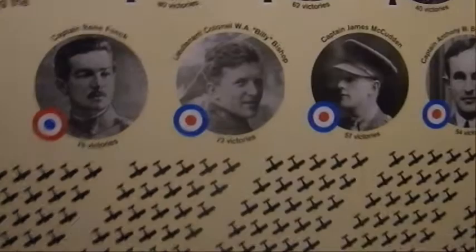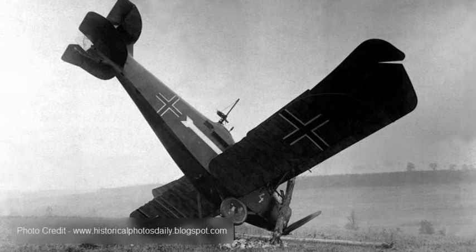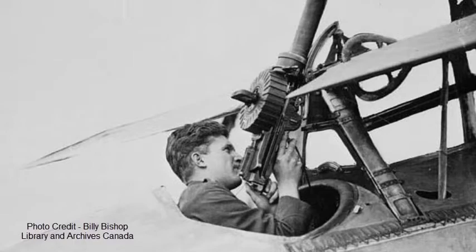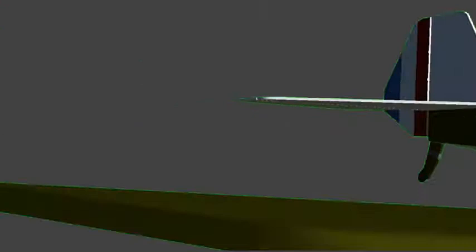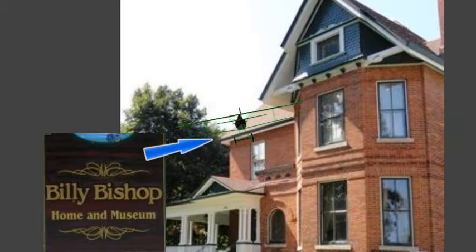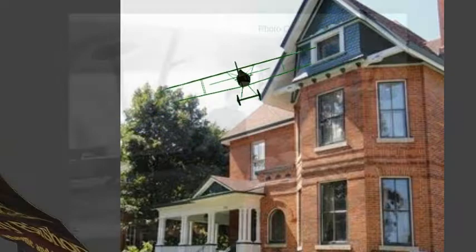Billy Bishop was Canada's top ace and he was also the recipient of the Victoria Cross. He was credited with 72 victories. One of the things with his Victoria Cross — normally it requires witnesses. He often brought back his own accounts of kills, and it was suspected that maybe sometimes he embellished his successes, but again that's just speculation. He was born in Owen Sound as an avid sportsman and a notorious truant. He had a reputation as a fighter, and at age 15 he built an aircraft out of cardboard and wood and flew it off the third floor of his parents' house — he being inside that contraption — which very shortly ended up as wreckage from which his sister pulled him.